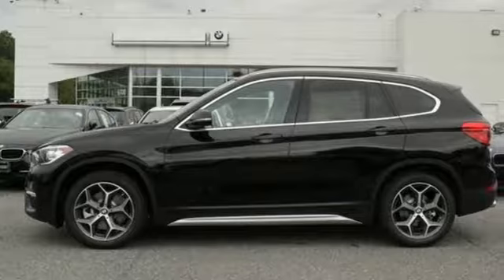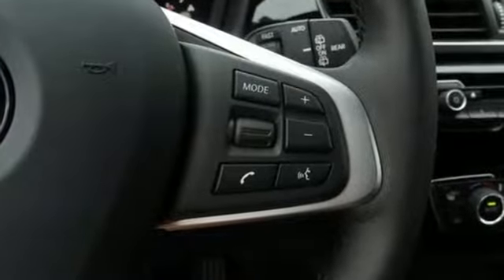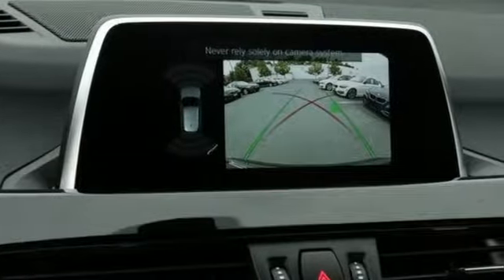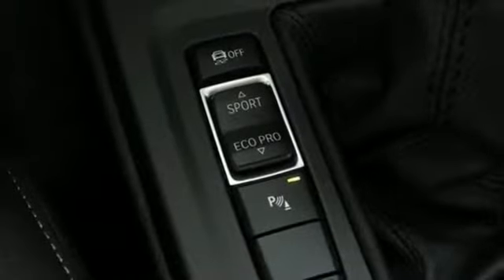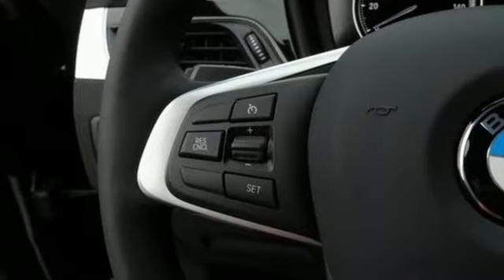It comes with all the amenities you need: intercooled turbo inline four-cylinder engine, gas pressurized shocks, Bluetooth wireless audio streaming, power heated mirrors, dual zone climate control, external memory control, driver memory seats, and automatic transmission.